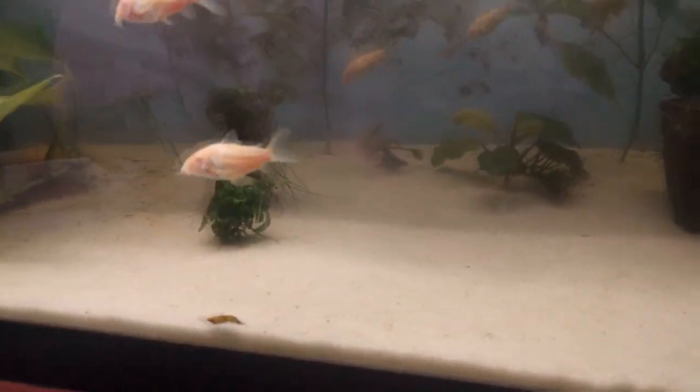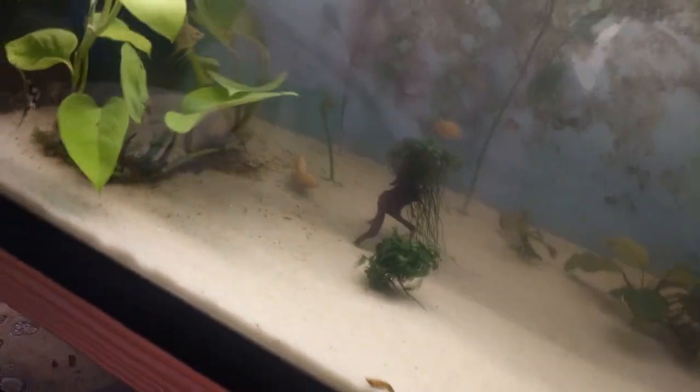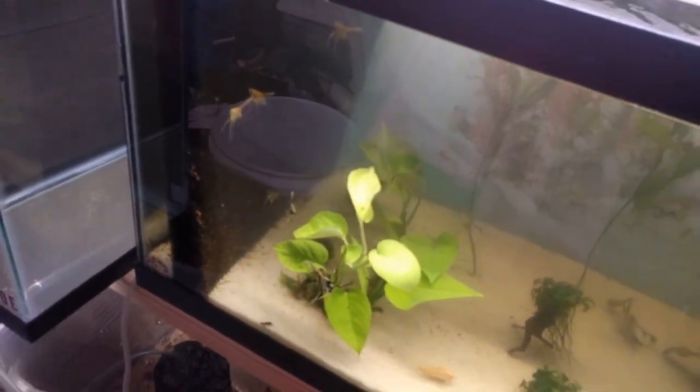Oh, there's a sighting of one of my green dragon bristlenose. There are three in here somewhere, and even with minimal coverage it's still hard to find them. There's one way back there on the Natim filter.